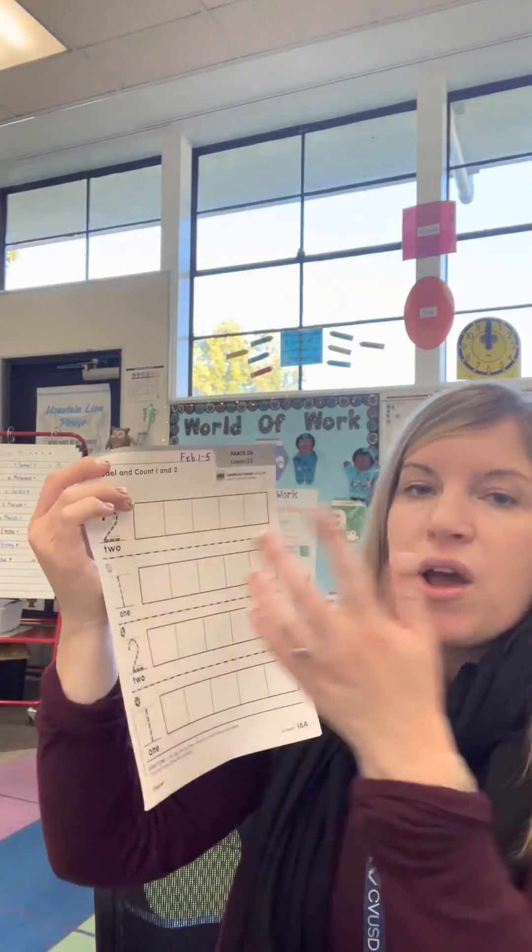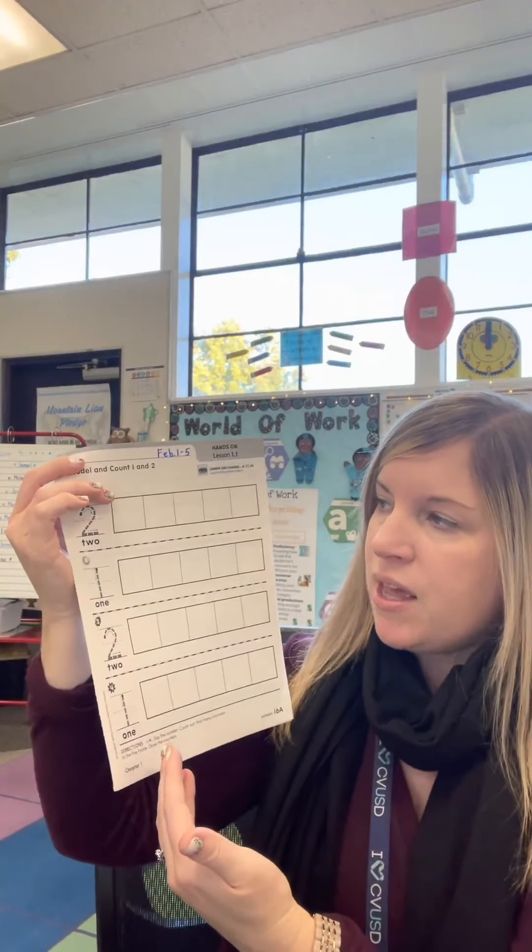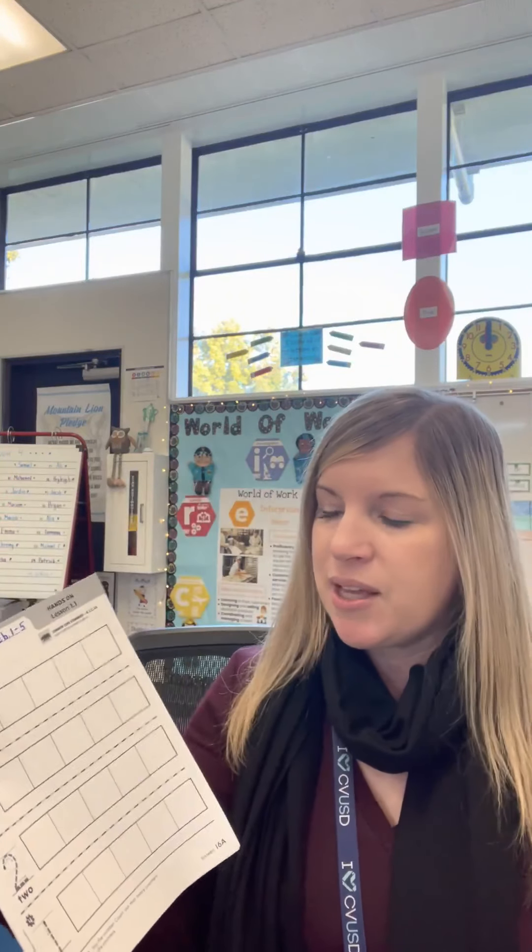This is an easier concept for them because we start with shapes, measurement, and geometry first. But I really want them to understand how to write the number two correctly — not a super sloppy two. When I taught fourth grade, kids who didn't know how to write their numbers well had real problems with long division. So when I moved back down to kindergarten, I made sure students learn to write their numbers well, so they don't get confused later doing long problems and mistake a two for a five.